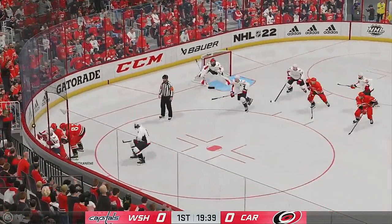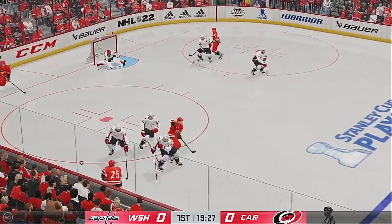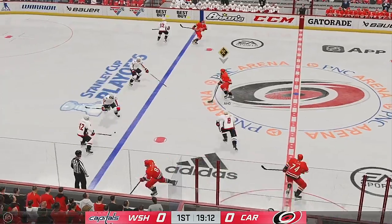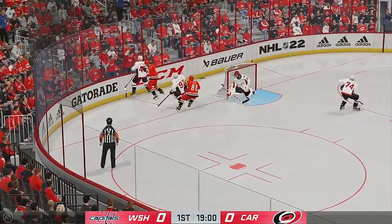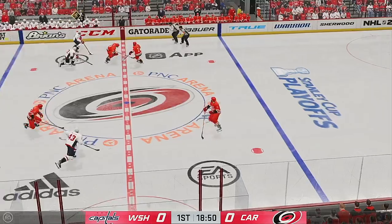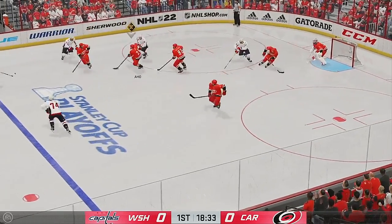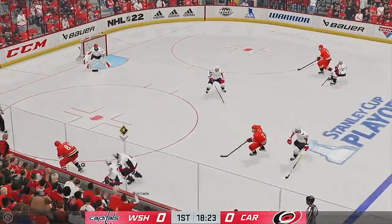The Hurricanes have the puck in the corner, picked up along the boards by Kotkaniemi. Back at the point, they set it up, and the puck departs the zone. Carolina's looking to break out, and they won't connect on that one. Pinned up along the boards, feeds it to Ovechkin. They gain the offensive zone from the middle. Washington's got the puck along the wall, broken up with the stick in the defensive end.